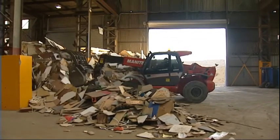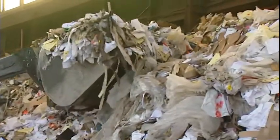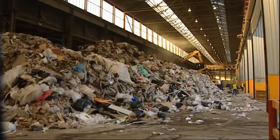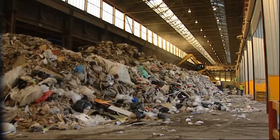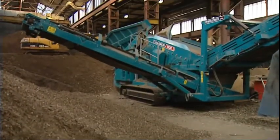RAP have been supportive in helping us with market research, so we've been able to establish what types of waste are around in the area. They've also supported us with an interim manager, and we've had some funding towards capital equipment — a crusher and a screener.